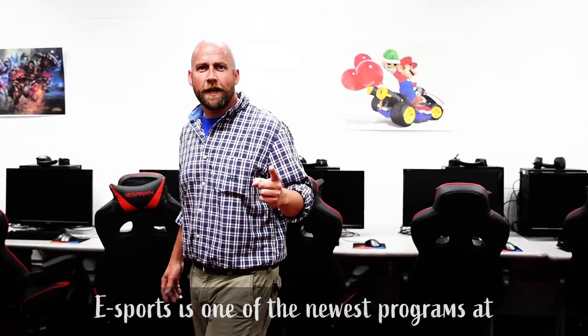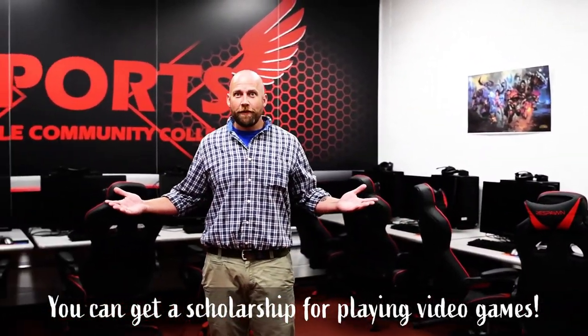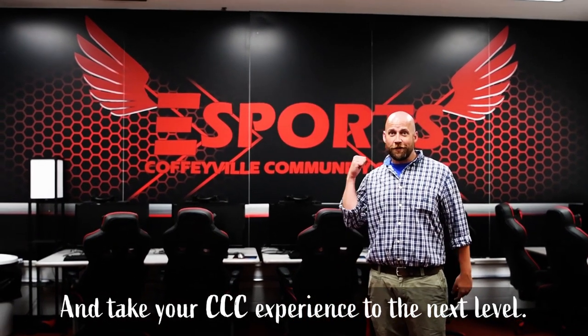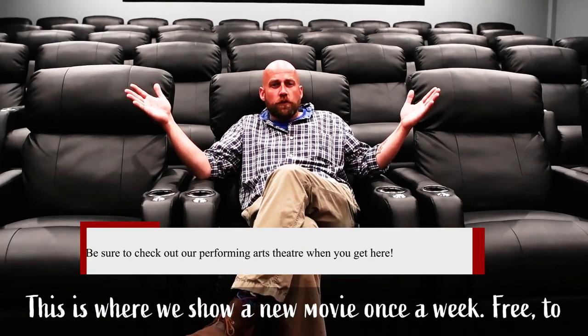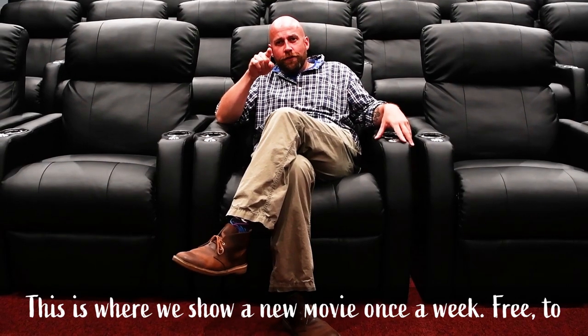Esports is one of the newest programs at Coffeyville Community College. You can get a scholarship for playing video games and take your CCC experience to the next level. This is our multimedia center, our movie theater. This is where we show a new movie once a week, free to you.